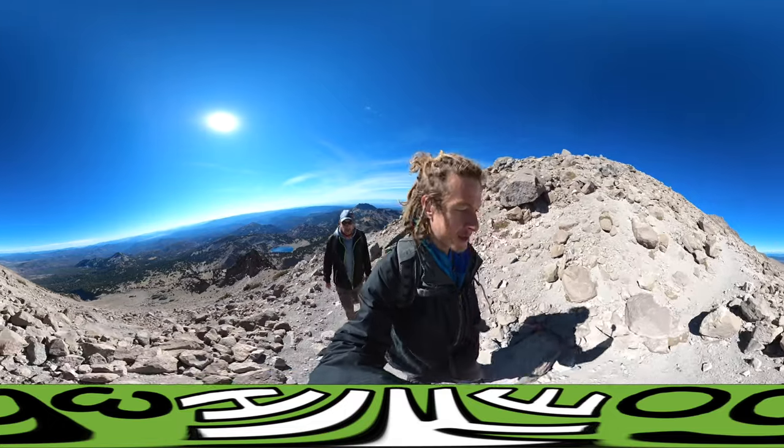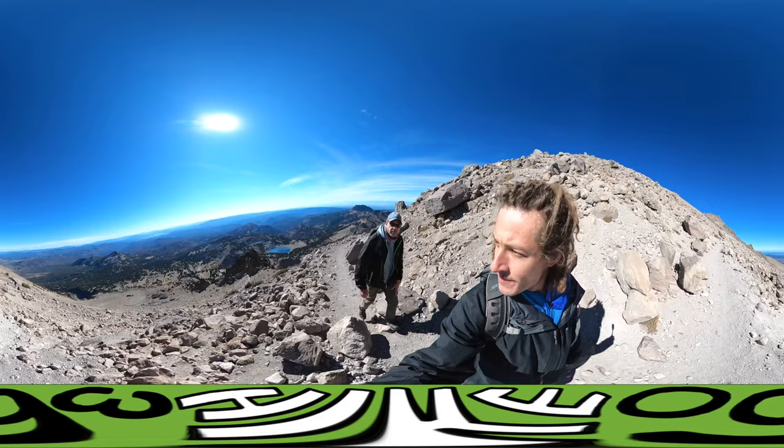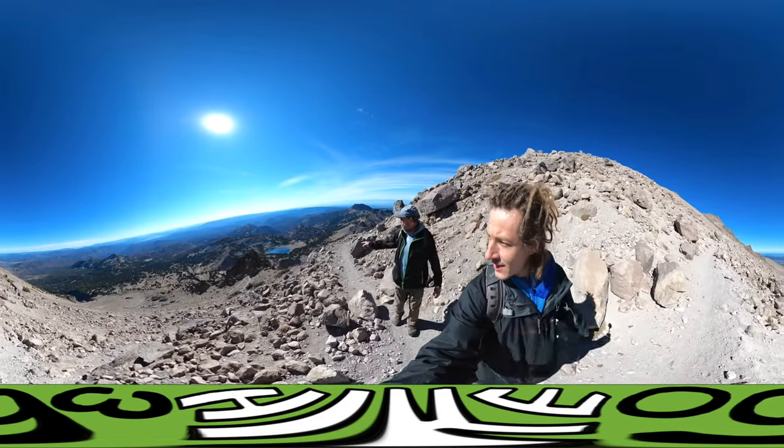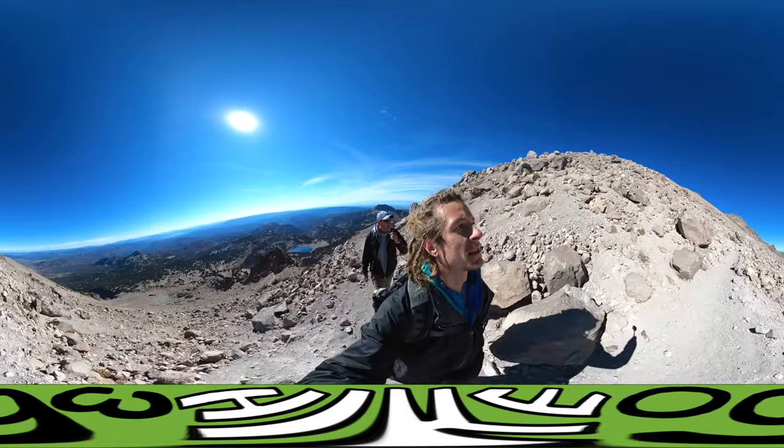So we're getting close. Beautiful view of the big blue lake right over there, kind of close to the parking lot.